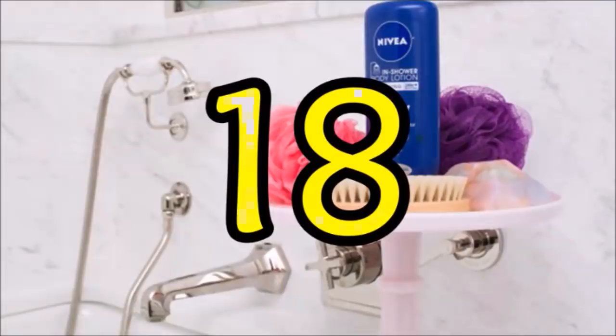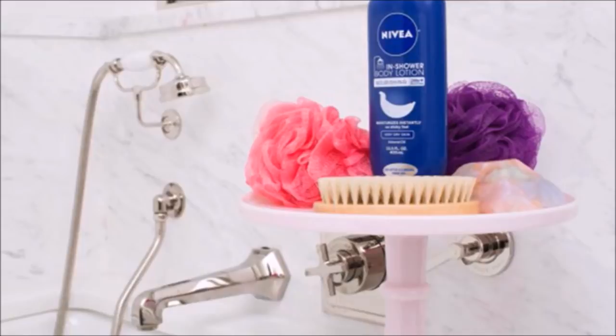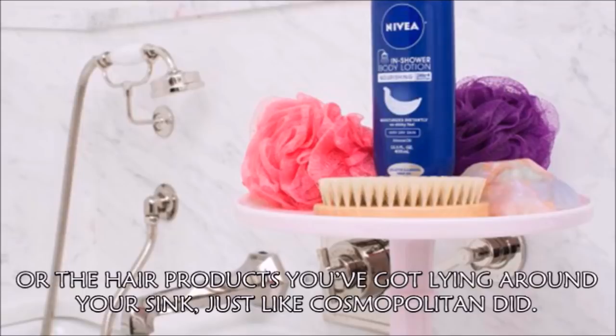Hack 18: Has your cake stand been collecting dust because you only bake cakes a few times a year? Repurpose it into a stylish storage stand for your shower accessories or the hair products you've got lying around your sink, just like Cosmopolitan did.